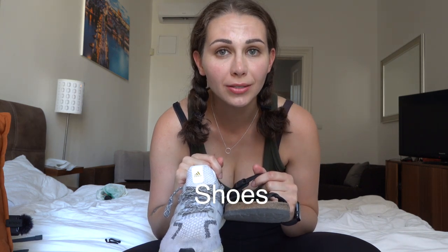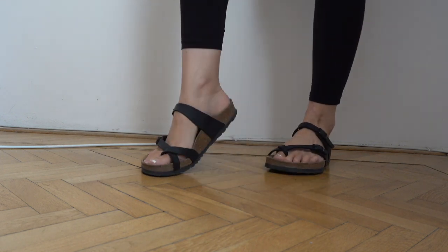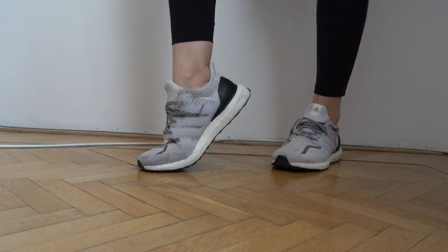Shoes — I only have two pairs, pretty obvious: one sandal, one sneaker. Both are comfortable and durable — a little pricey, but Birkenstocks and Adidas Ultra Boost. So far they've lasted and been super comfortable the entire trip, so I don't regret it.